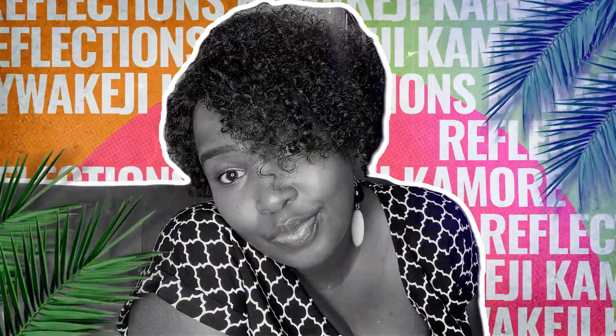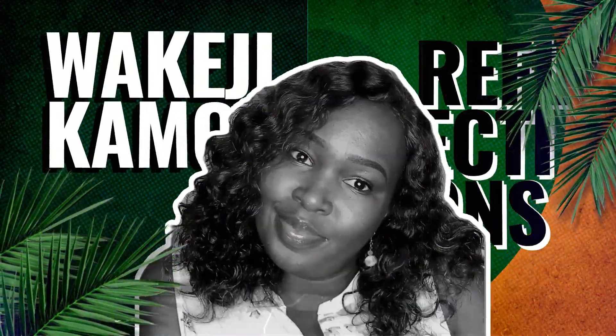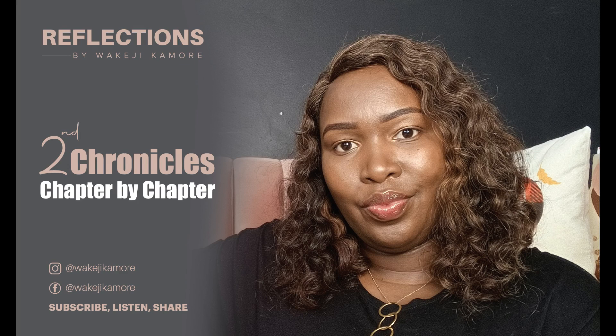Hi guys, this is Yoga Wakaji Kamari, and welcome to Reflections by Wakaji Kamari. Today we're going to be covering Second Chronicles chapter four, and as I like to mention, please...